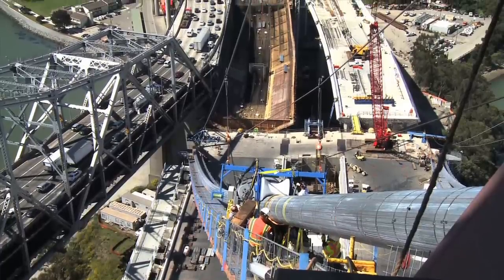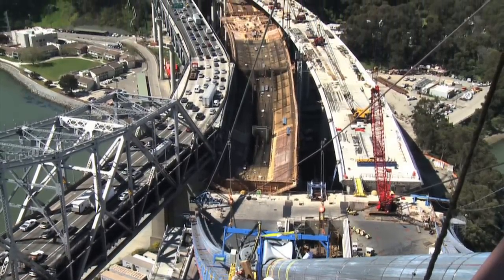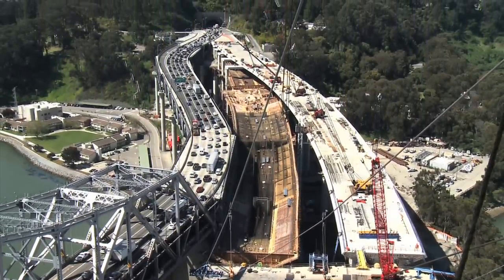The project has spanned a lot of years, and it is in its most visual form right now. We're perfectly on schedule to be opening this bridge to traffic Labor Day weekend 2013.